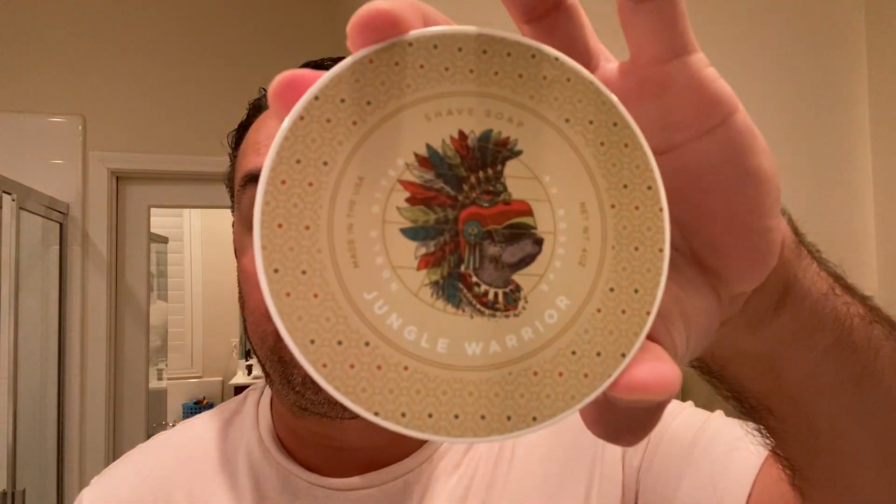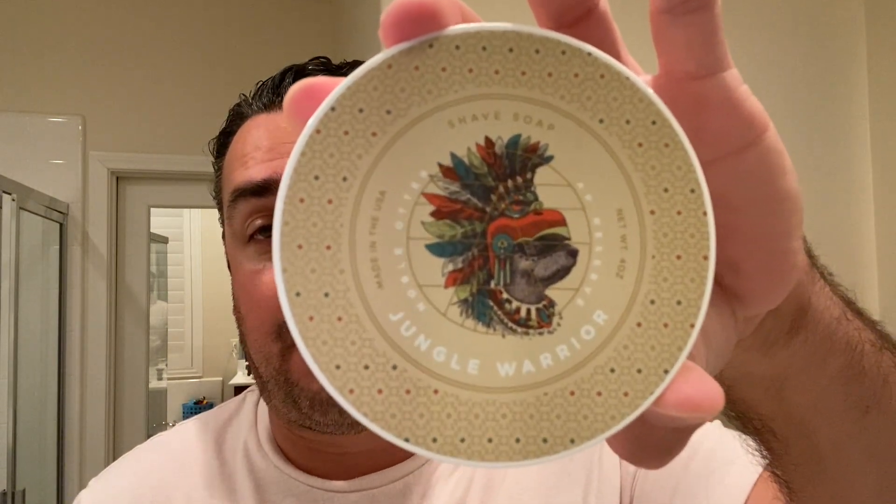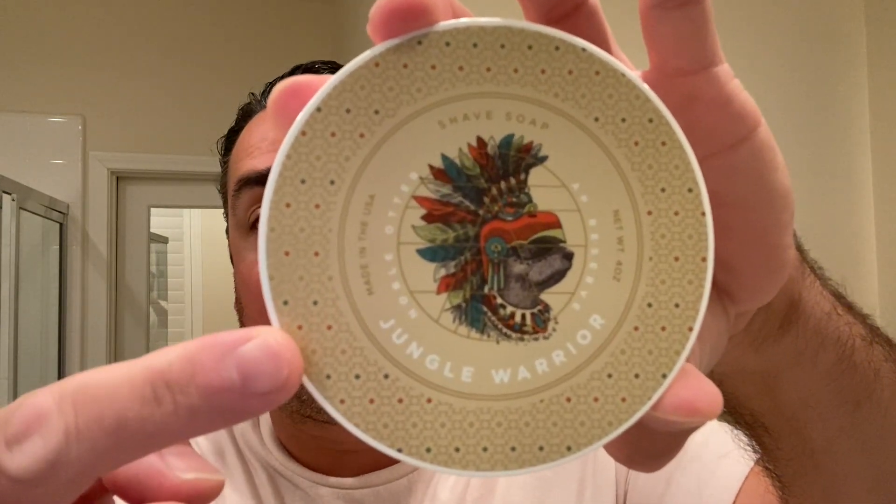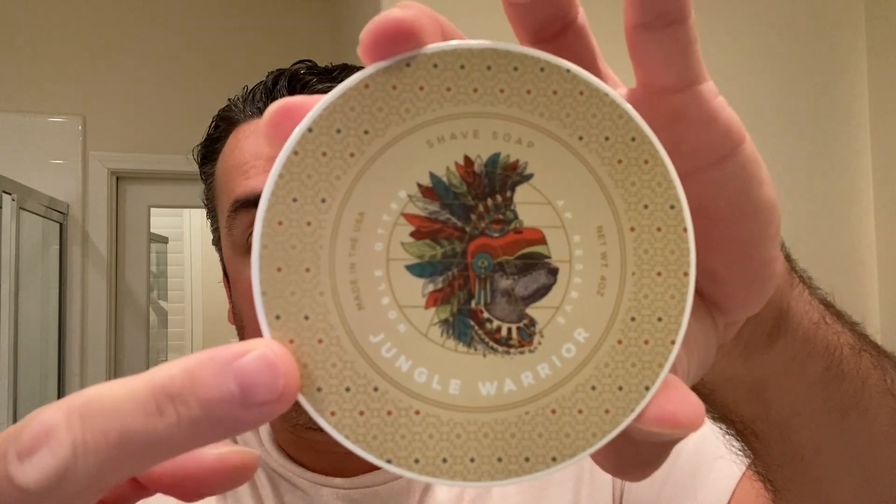Good day everyone. Good to be back with you for yet another Daily Shave. Hope you've all had a blessed week. Today I bring to you Noble Otter's Jungle Warrior — this is probably the third or fourth Noble Otter review that I've done on the West Coast Shaving Daily Shave channel. I'm always excited to review this product because of its stellar performance, and you folks know how I feel about their presentation, which is very important to me.